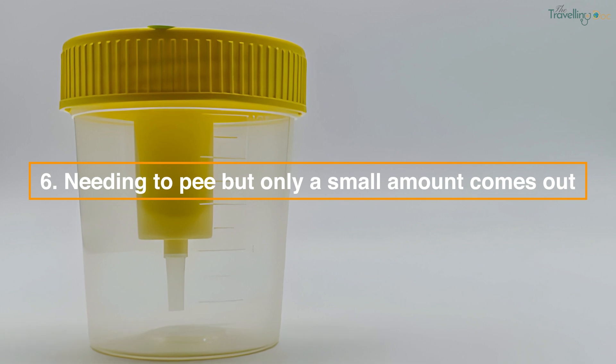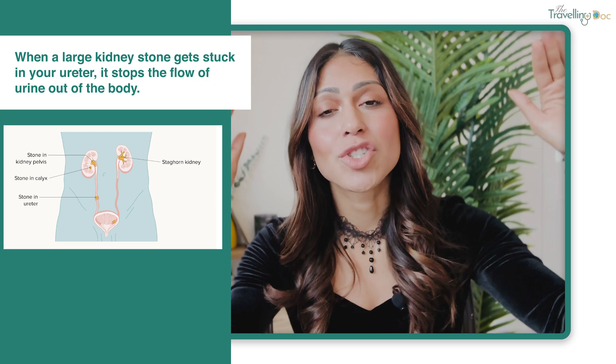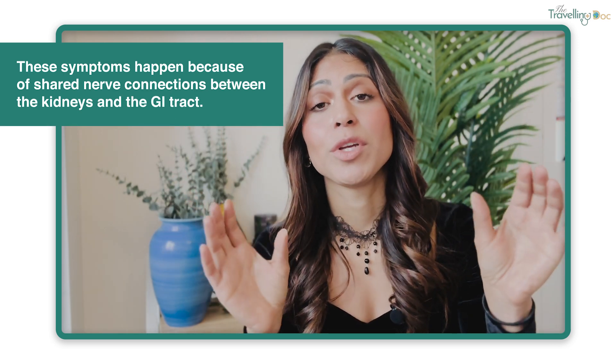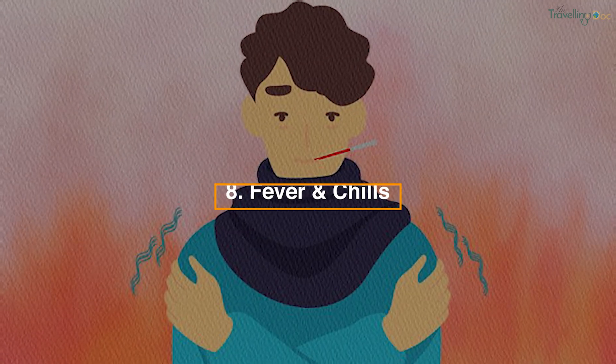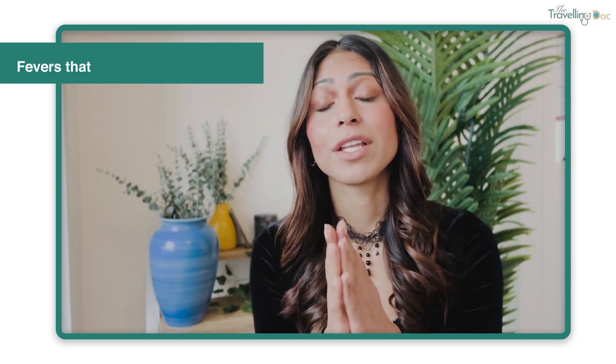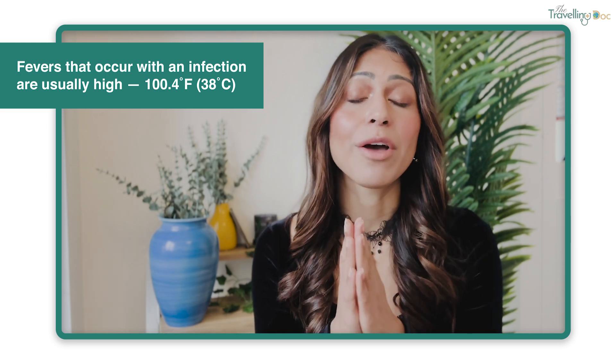Another symptom is needing to go to the bathroom but only being able to pee a small amount. When a large kidney stone gets stuck in your ureter, it can stop the flow of urine out of your body. Nausea and vomiting are also common with kidney stones, because there are shared nerves between your gut and your kidneys — stones can trigger the nerves in your gut, setting off abdominal symptoms. Fever and chills are another sign of infection; fevers with kidney infections are usually quite high, around 100.4°F or 38°C.